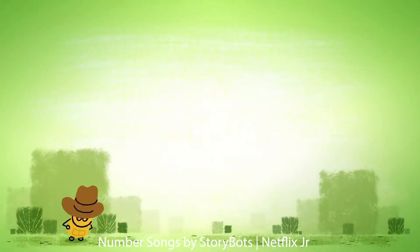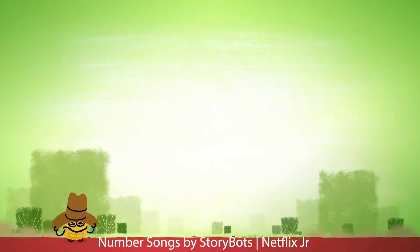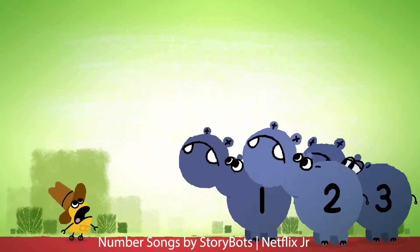Gonna sing a little song about the awesome number four. You start out counting one, two, three, and then you count one more.